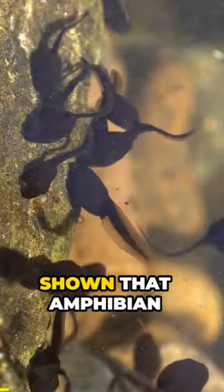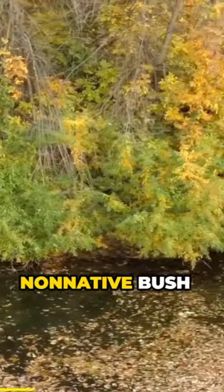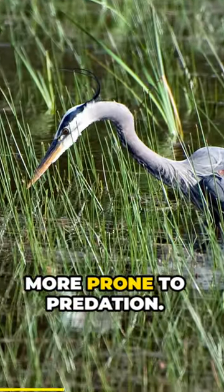Did you know? Recent studies have shown that amphibian larvae — tadpoles and larval salamanders — that develop in pools where non-native bush honeysuckle leaves have fallen have a significantly higher mortality and tend to exhibit behaviors that make them more prone to predation.